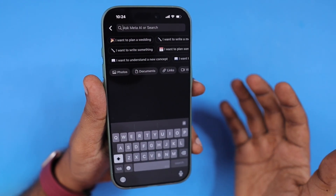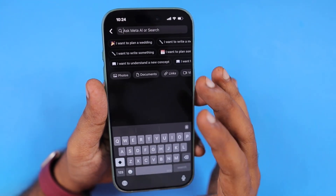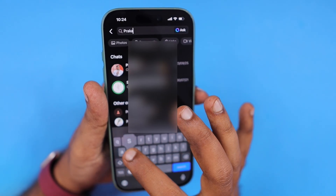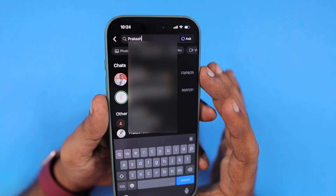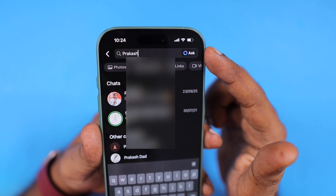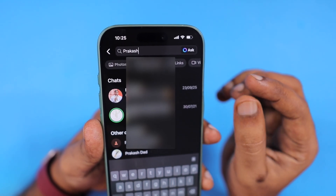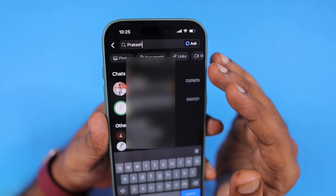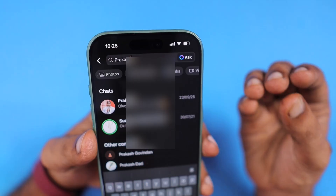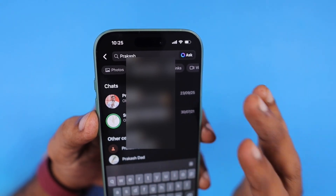After the latest iOS 26 software update, users have started to notice that the latest WhatsApp version is not providing search results quickly. Here you can see I'm trying to search something and the 'Ask Meta AI' button immediately pops up, which means Meta has tight integration with WhatsApp right now — so whatever we search, it tries to optimize and give better suggestions.